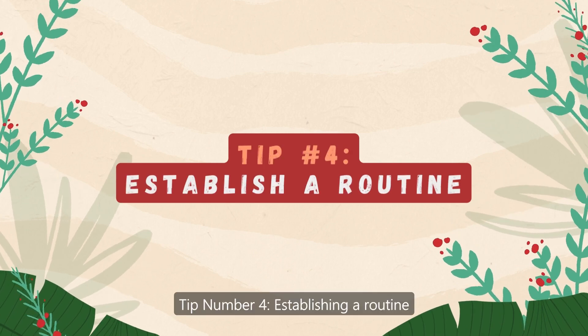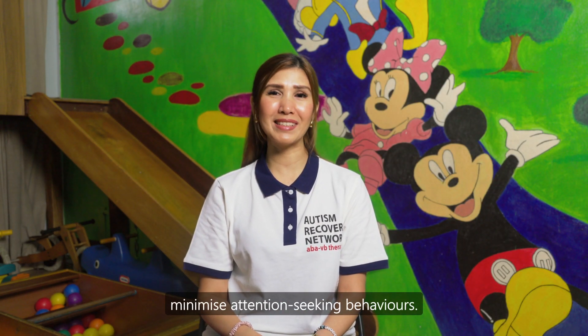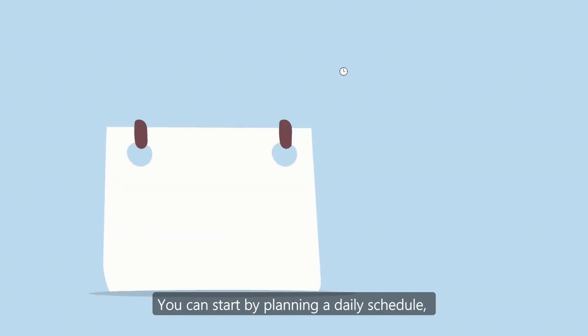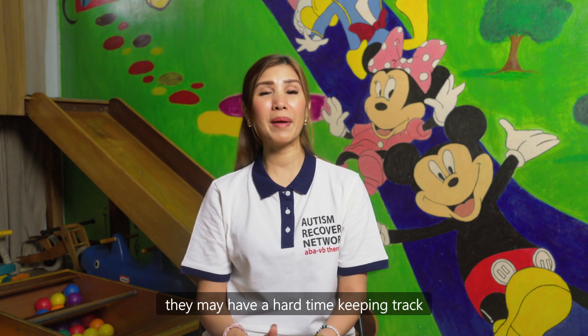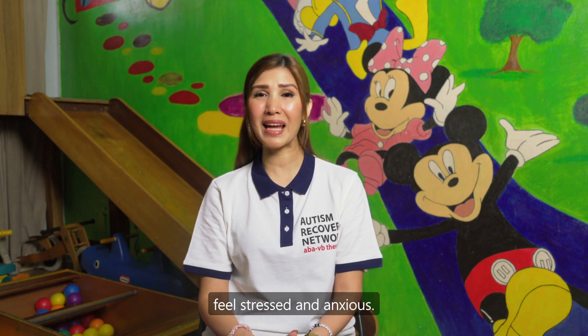Tip number four: establishing a routine. Predictability and routine can help minimise attention-seeking behaviours. Ensure your child knows what to expect throughout the day. You can start by planning a daily schedule such as breakfast, lunch and dinner. This will help your child know what to do and when to do it. If you don't give your child a schedule, they may have a hard time keeping track of time, which can make them feel stressed and anxious.